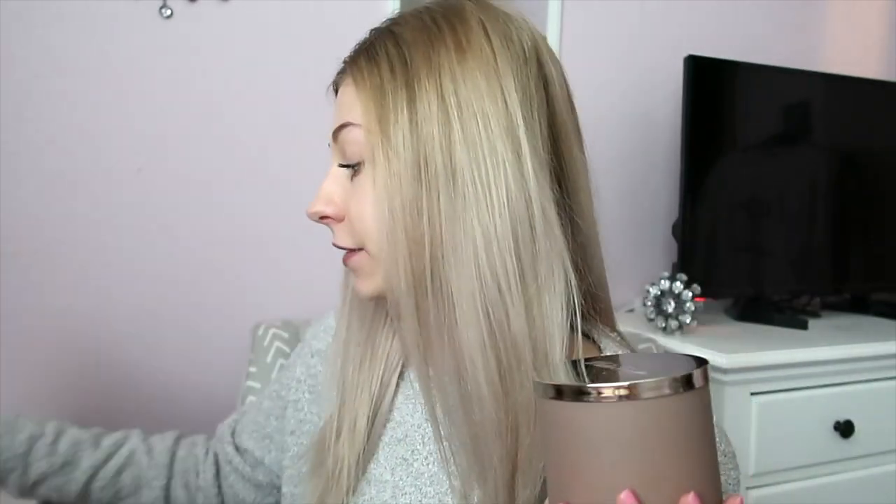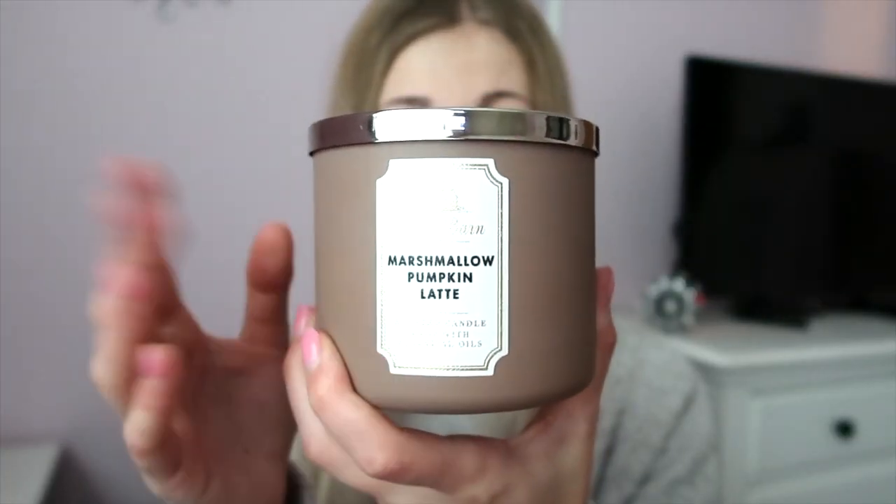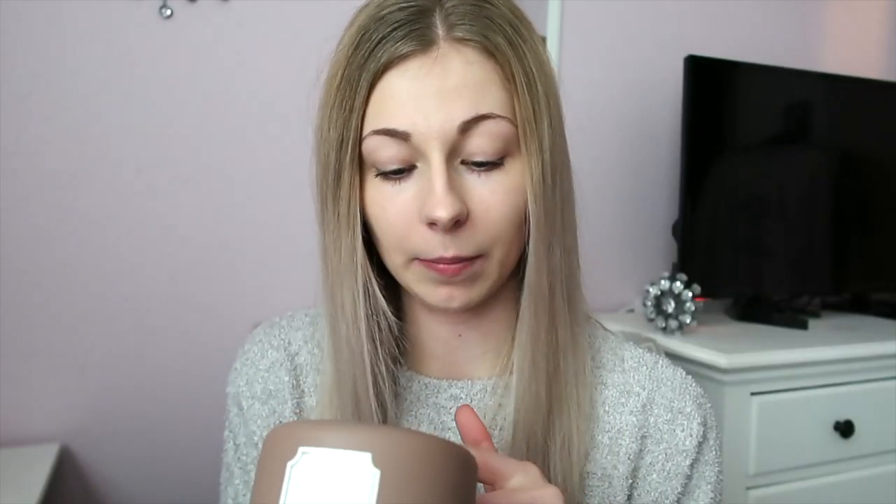The first one is Marshmallow Pumpkin Latte, which I recently got. I love pumpkin — I'm actually drinking a Starbucks pumpkin cold brew right now. I have a ton of pumpkin candles, so I'm going to do my fall candles first since it is fall season. Bath and Body Works came out with all their fall candles a few weeks ago. This one is in the basic brown jar, and the notes are pumpkin latte, toasted marshmallow, praline, and musk with essential oils. It smells so good.